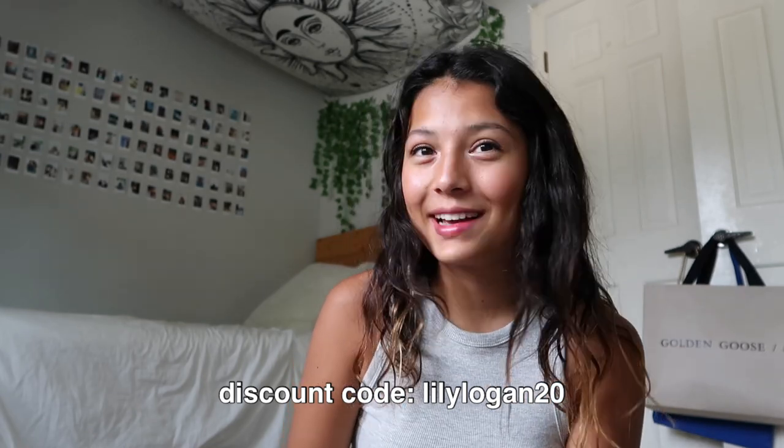Hey guys, welcome back to my channel! In today's video I'm going to be giving you guys a haul of back-to-school clothing and then how I'm going to style them. I just want to say thank you to the brand Emmy All for sending me these clothes. I'm going to show you everything I got and then how I'd style them for back to school.